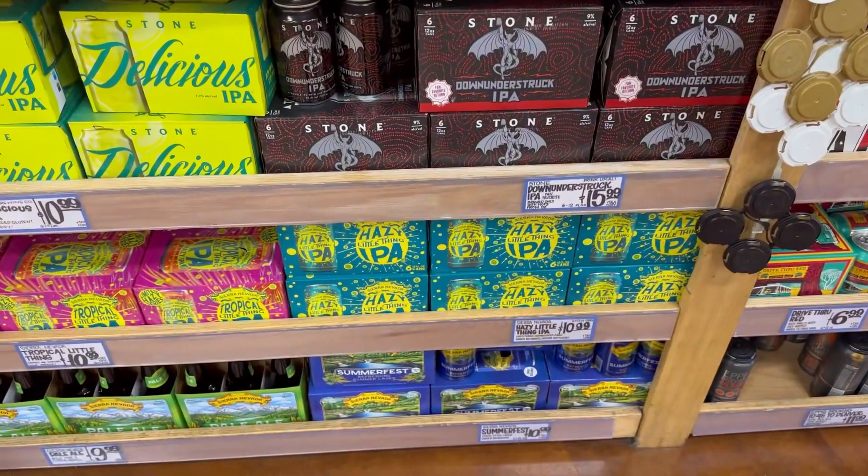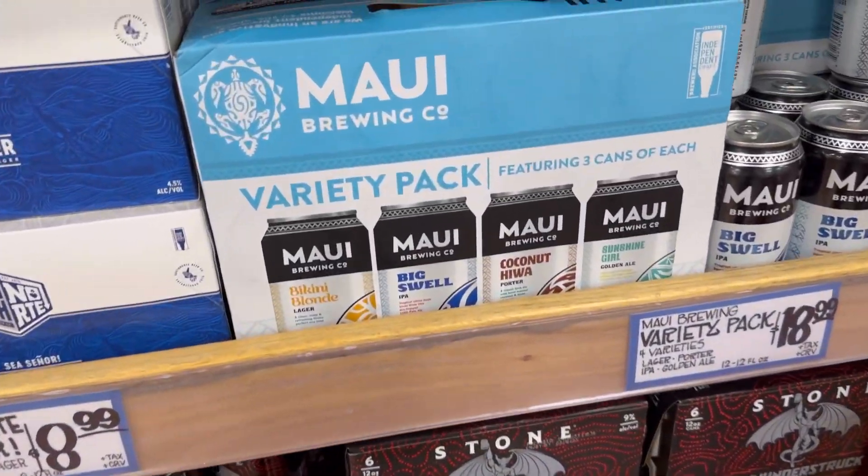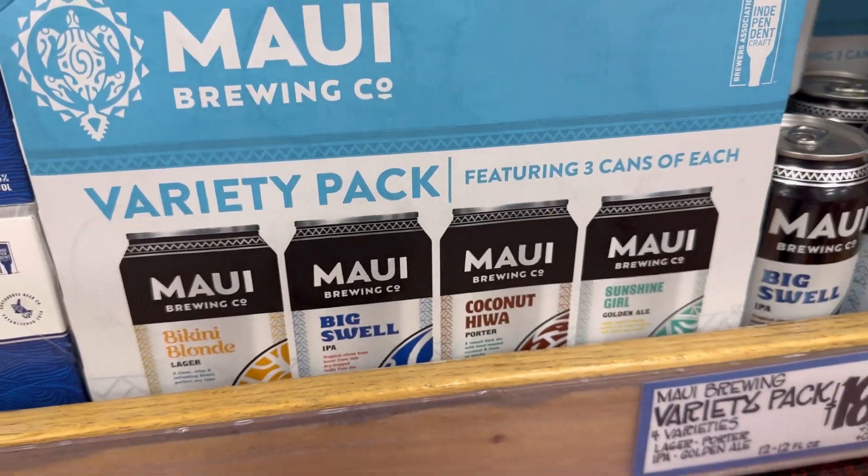You guys, look at what I found at Trader Joe's — they have some Maui Brewing Co. beers, and there are some other types I need to try.